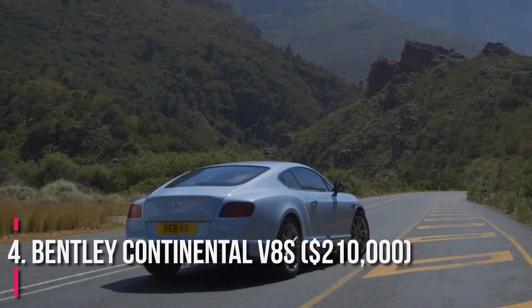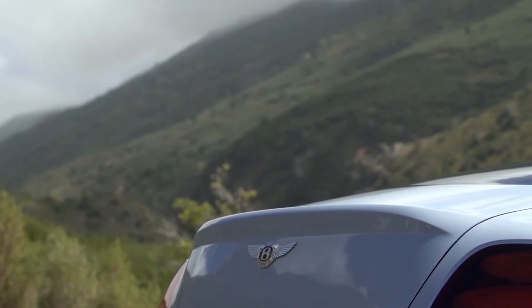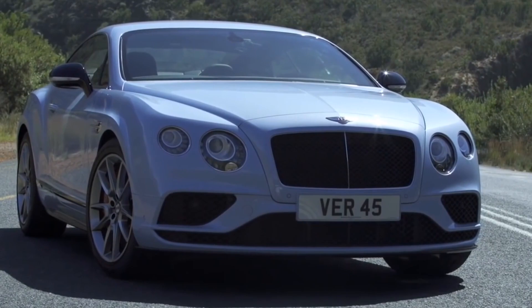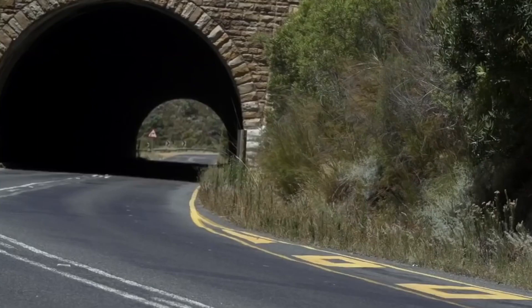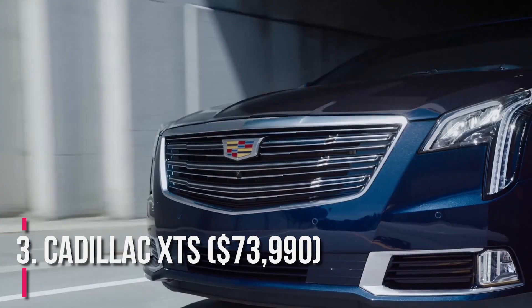Number 4: Bentley Continental V8S, $210,000. Henry Cavill has long admired the British luxury automaker Bentley. The twin-turbocharged V8 model oozes power and delivers top-tier performance. The four-passenger car accelerates from 0 to 60 mph in 3.4 seconds. Cavill posted an Instagram photo of himself seated on the driver's side, showing the interior, in September 2017.